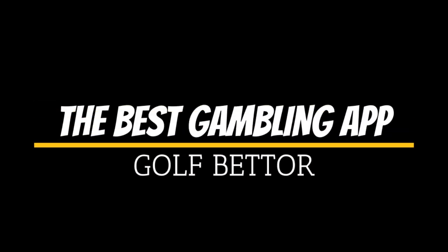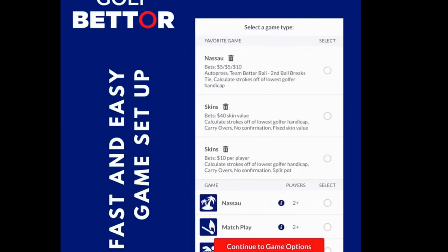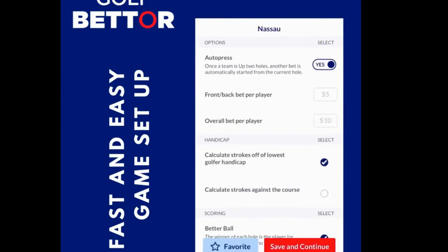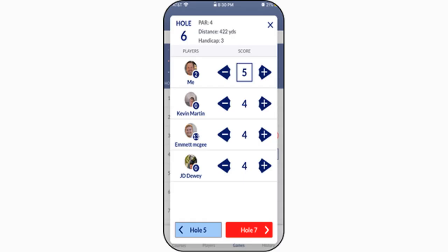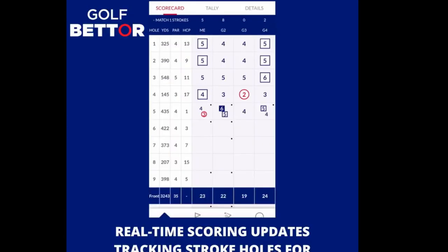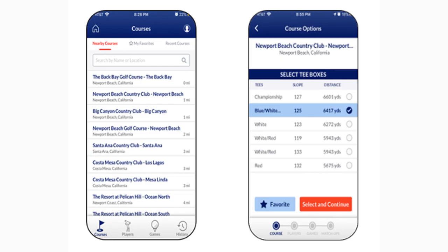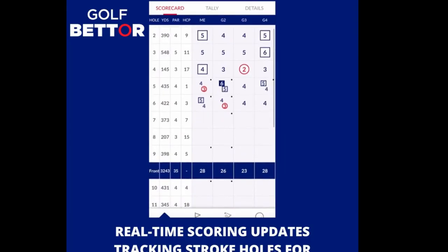For those of you who are into gambling on the course, we'll look at our favorite gambling app: Golf Better. The product of two brothers, Graham and Emmett McGee, who began outlining a solution to address the frustrations of their dad and his friends over the absence of a great app to track bets on the golf course. Golf Better offers 12 game formats, each with 5 to 10 possible options to customize the wager. The app supports play at around 20,000 courses in the United States and Canada, with data for nearly 90,000 tee boxes and over 5 million possible game configurations.